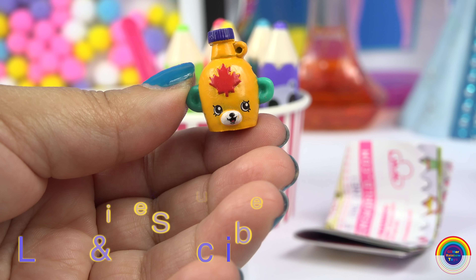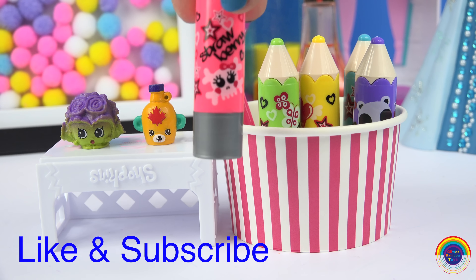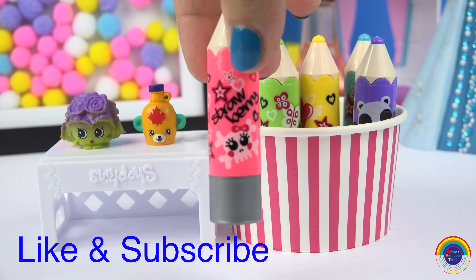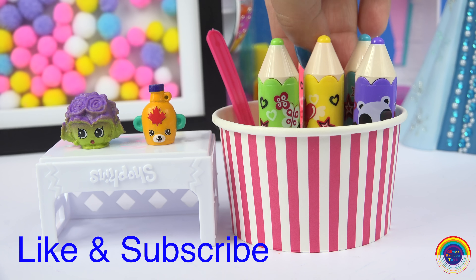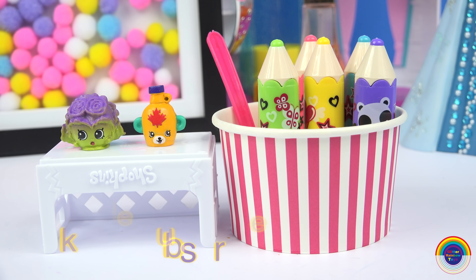I think my favorite is the strawberry scented pencil lip balm, and coming in second place would be the grape. Well guys, if you thought these pencil lip balms were cool, please like and subscribe — have a lovely day and see you next time!